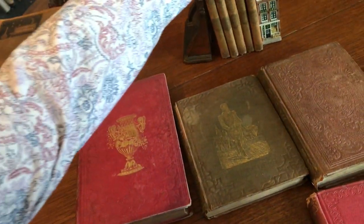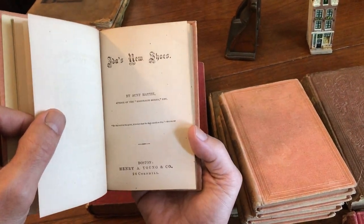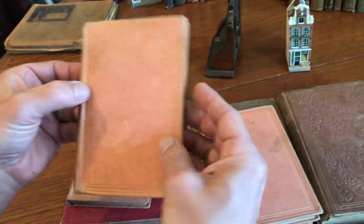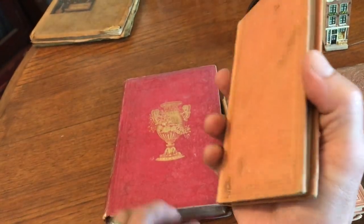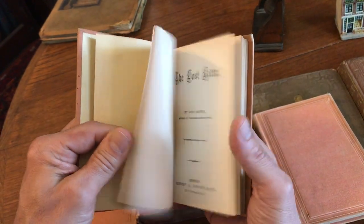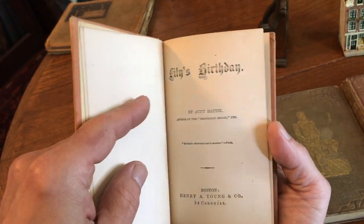And then what we have here is a group of different titles all from the same series called Aunt Hattie's Library. This is Ida's New Shoes — these would appear to be about 1860s or so. 1867, right. And this title is Maggie and the Mice. So these are stories about young girls. And this one has a title of The Sheep and Lambs. This one is The Lost Kitten. And then the final book is Lily's Birthday.